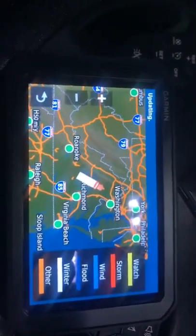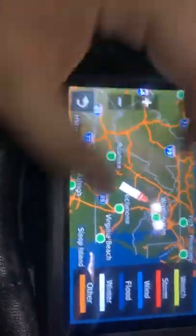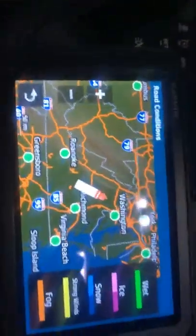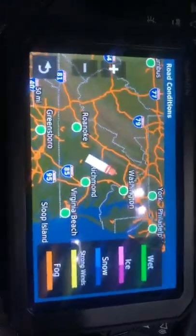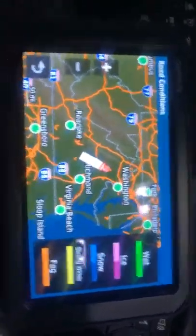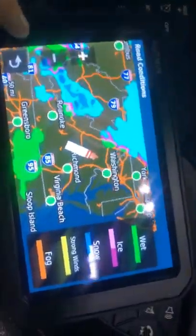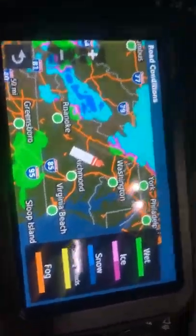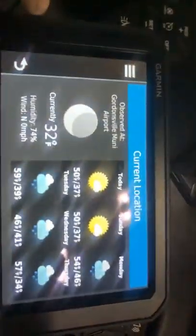There are also weather alerts — it will show watch, storm, wind, flood, winter, and other categories, all color coded to wherever the warning or watch is. The last one is my favorite: road conditions. You can see green for wet, pink and purple for ice, blue for snow, orange for fog, and yellow for strong wind. Right now it shows snow up in West Virginia and into Pennsylvania, and rain to the south — that comes in really handy when you're planning your trip.